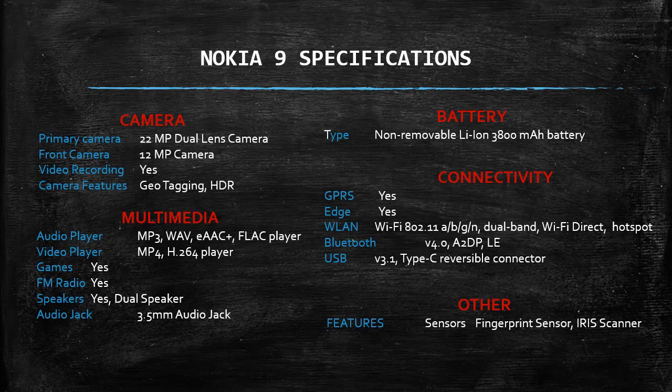WLAN: Wi-Fi 802.11a/b/g/n, dual band, Wi-Fi direct, hotspot. Bluetooth V4.0, A2DP, LE. USB V3.1, Type-C reversible connector. Other features and sensors: fingerprint sensor, iris scanner.